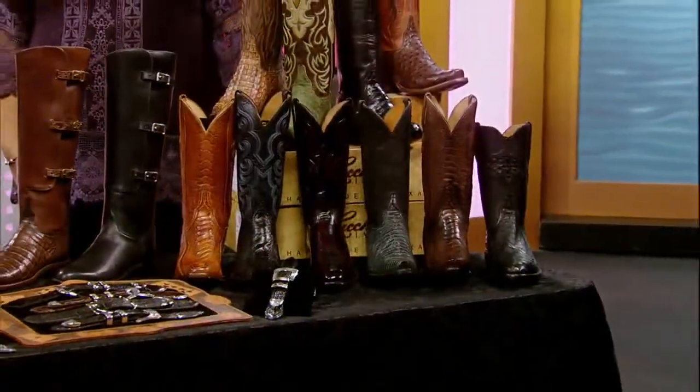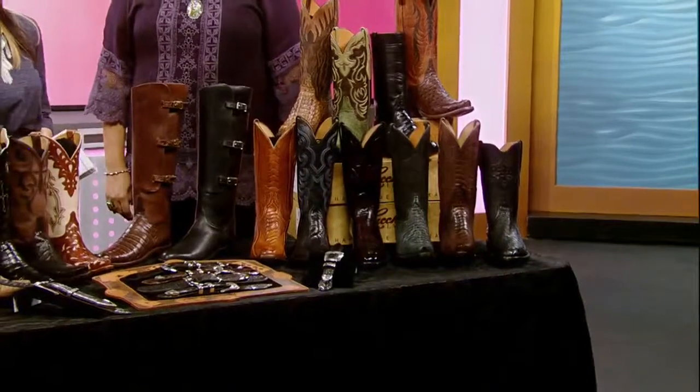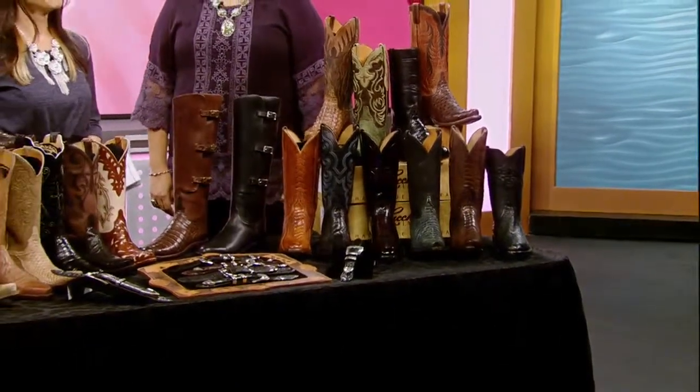Welcome back to the Morning Blends. You can't go to PBR without getting decked out in designer country duds. Embrace the style and traditions of the Old West with contemporary looks at Pinto Ranch. Here with more is Director of Marketing, Bea Garcia.